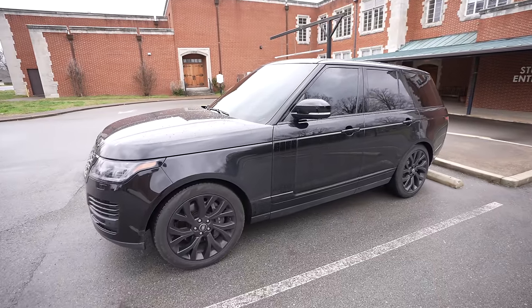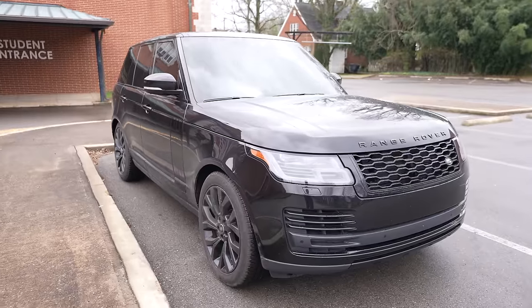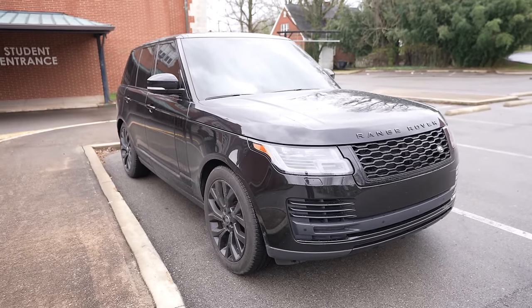I bought a 2023 Tesla Model Y, brand new. Before that, I was driving a 2020 Range Rover full size. Now that I'm leasing this new Tesla, I have to go ahead and sell my current vehicle.